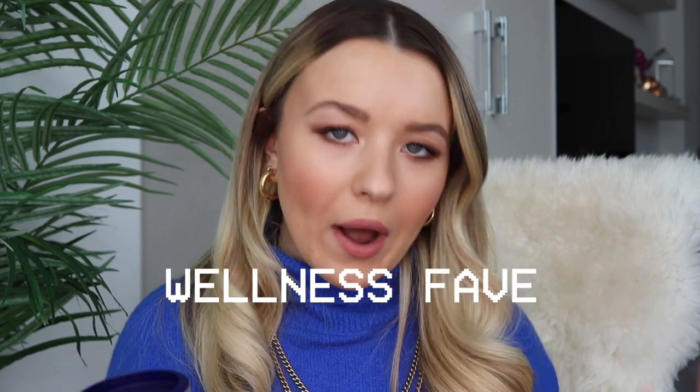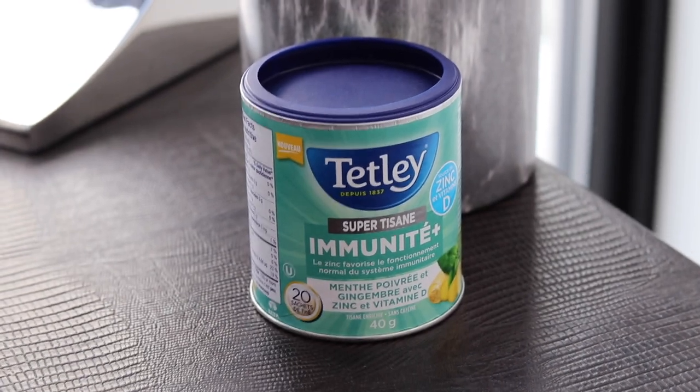Next up I want to chat about wellness. With all the time spent at home, we're all trying to stay as healthy as possible, and I have been having a deep-rooted obsession with Tetley tea. My favorite this season is the Immune Plus tea from Tetley. What I love about this is it's infused with vitamin D and zinc — very Canadian vibes, we don't get enough sun! I have at least one cup of this a day, so it had to be added to my February favorites.